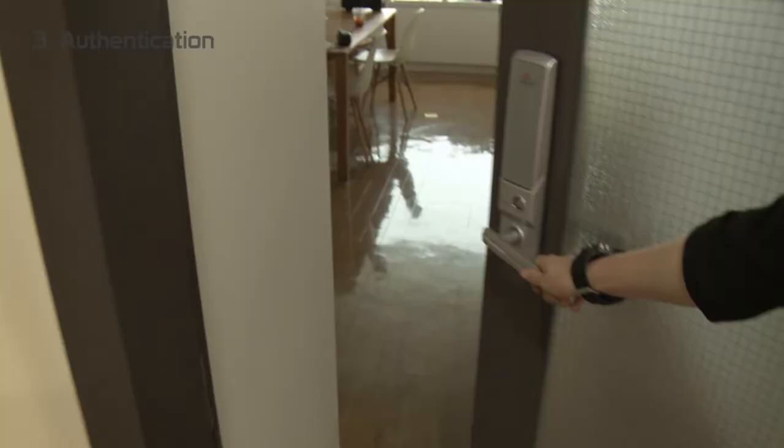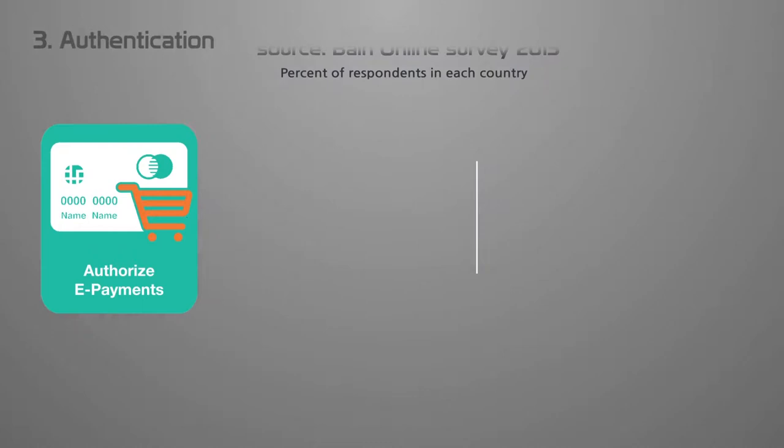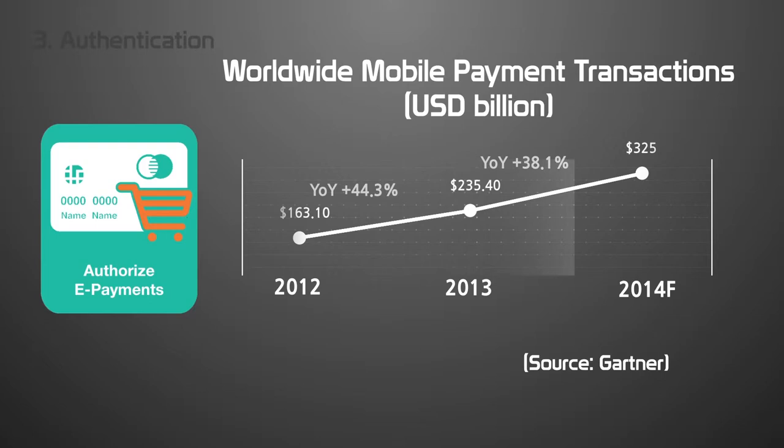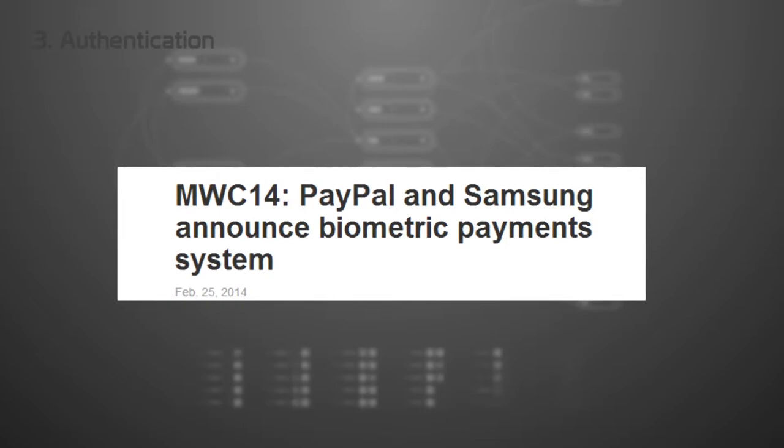Considering the increasing number of online shoppers, mobile transactions require reliable identity verification. Some companies got together to form an alliance called FIDO to set standards and platforms for it. For instance, Samsung's Galaxy S5 uses one of the FIDO-ready platforms with PayPal to make payments on your phone with your fingerprint.